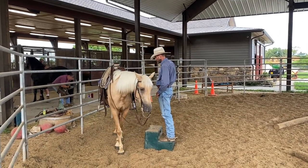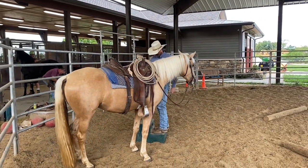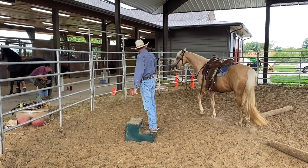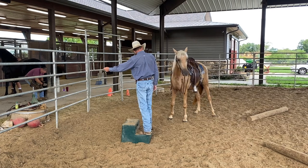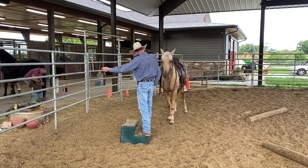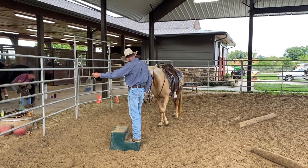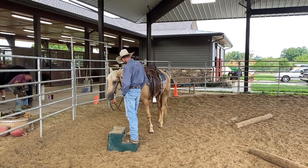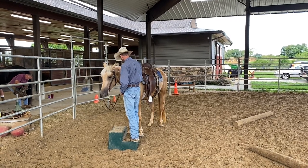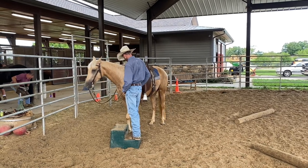They have such great personalities and demeanors. They call them the golden retriever of the horse world — they're just such sweet-natured horses. A lot of try and a lot of heart. They have a good motor to them, incredible endurance, smooth ride, especially when they're started the way we start them. You get them real balanced, coordinated.